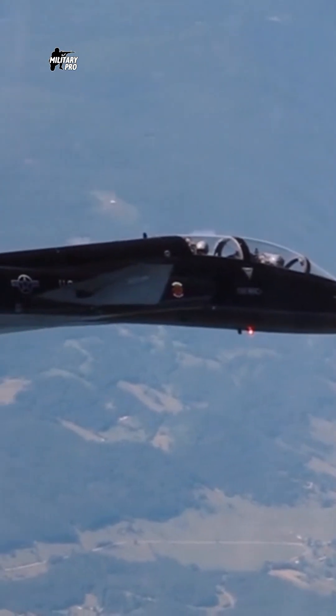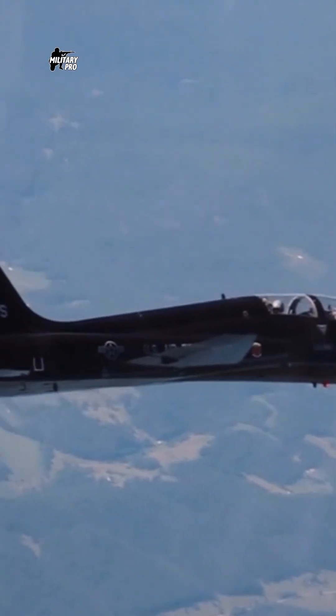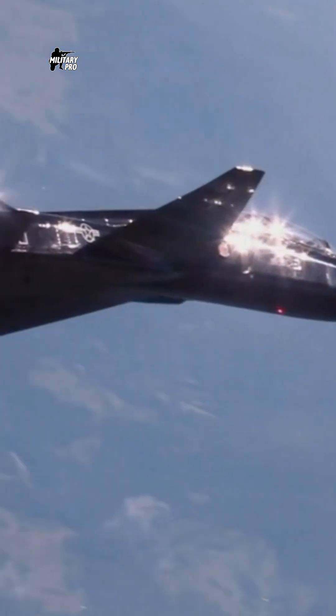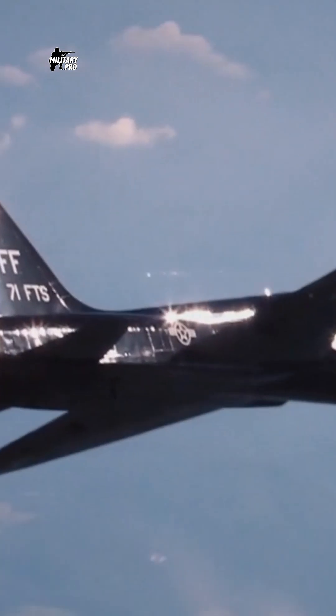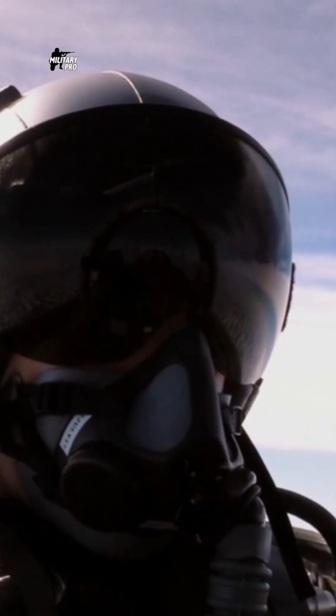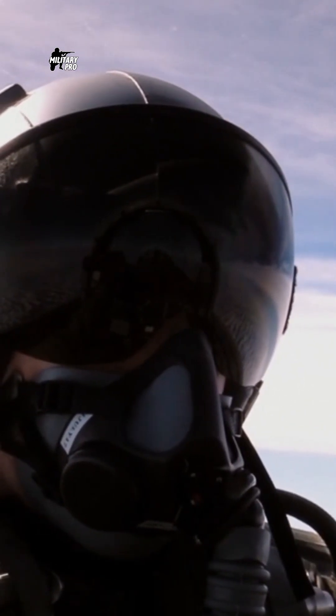The Northrop T-38 Talon was the first twin-engine, high-altitude supersonic jet trainer aircraft. The T-38 Talon jet has been used for advanced pilot training since the 1960s, enabling student pilots to learn supersonic techniques, aerobatics, night and instrument flying, and cross-country navigation.